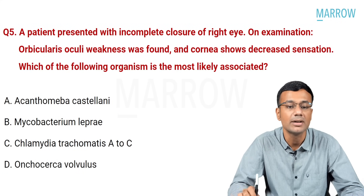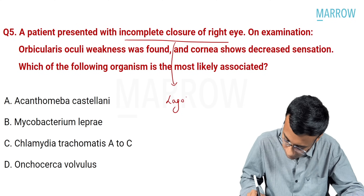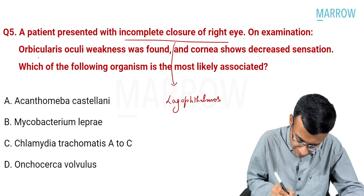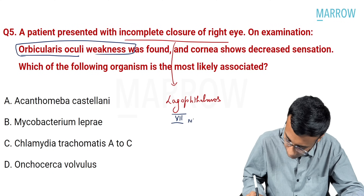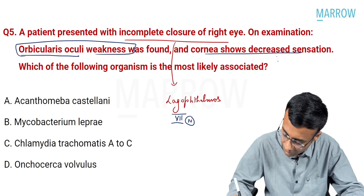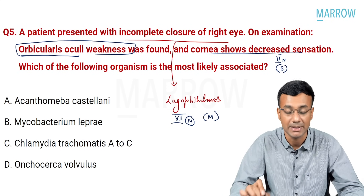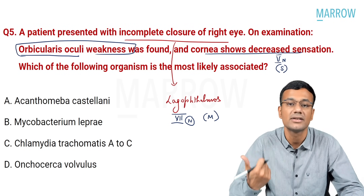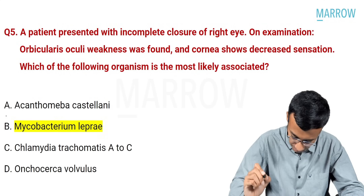A patient presented with incomplete closure of the right eye — lagophthalmos. On examination, orbicularis oculi is weak, meaning the seventh cranial nerve is involved. The cornea shows decreased sensation, meaning the fifth cranial nerve is involved — fifth is sensory, seventh is motor. The organism responsible for involvement of cranial nerves five and seven causing orbicularis oculi paralysis is mycobacterium leprae, which is option B.